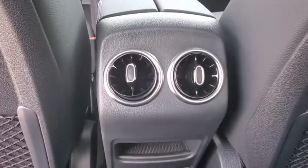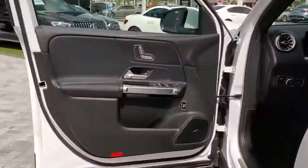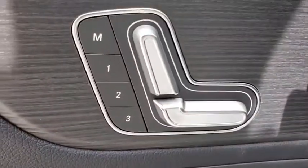Bluetooth, leather-wrapped steering wheel, adjustable steering wheel, power steering, keyless start, four-wheel disc brakes, cruise control, aluminum wheels, floor mats, rear defrost.